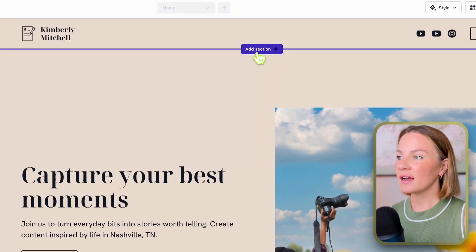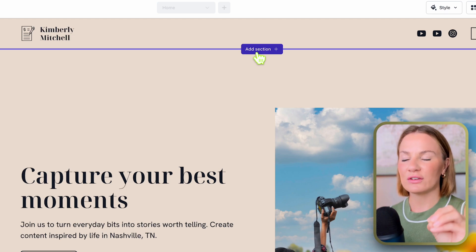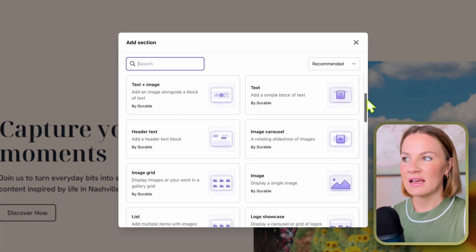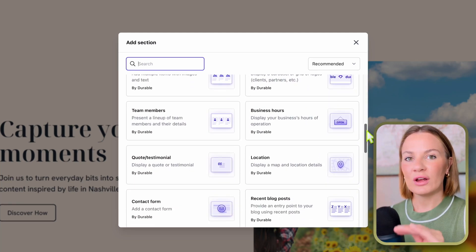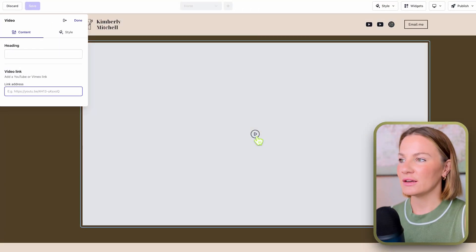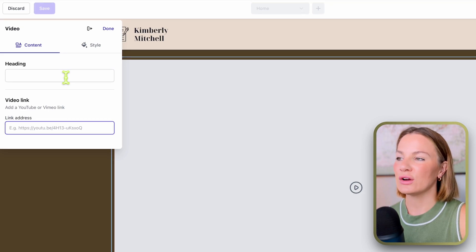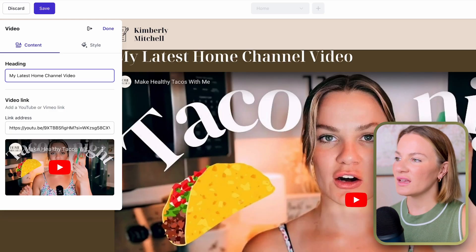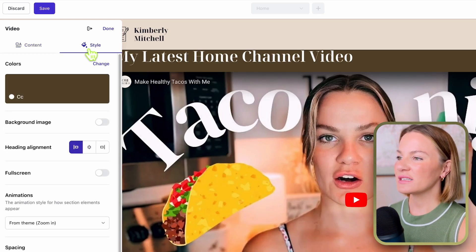The next thing I want to do is add a section between my header and the next section. I see that Durable has tons of little things to choose from when you select 'Add Section.' After selecting that, they give you all of these options you can put in a section, which I think is really cool. For my channel, I'm going to select the Video option, click it, and it gives you the option to add your video link and choose a header for that video.